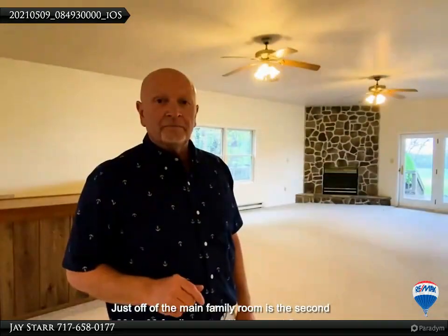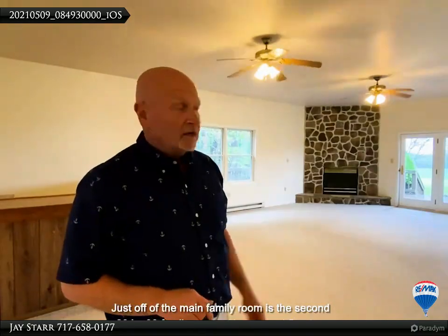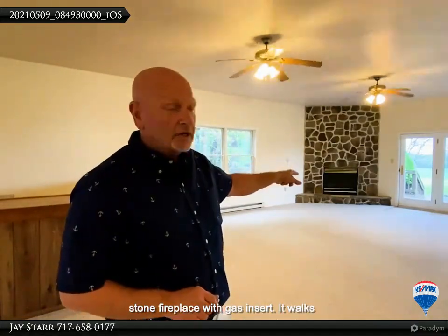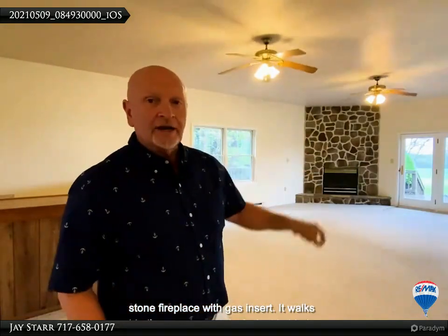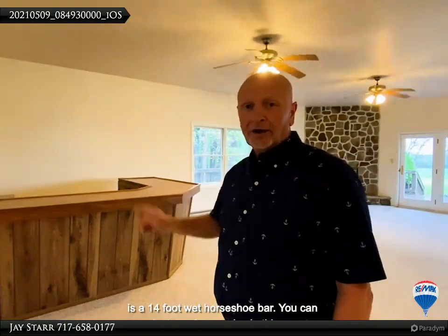You can make a lot of memories in this room. Just off of the main family room is the second 20 by 30 family room with carpeted flooring, stone fireplace with gas insert. It walks out to the wraparound deck, and behind me is a 14-foot wet horseshoe bar. You can make lots of memories in this room, too.